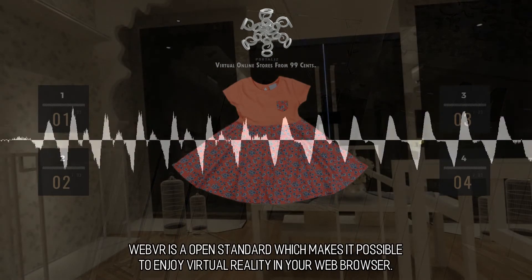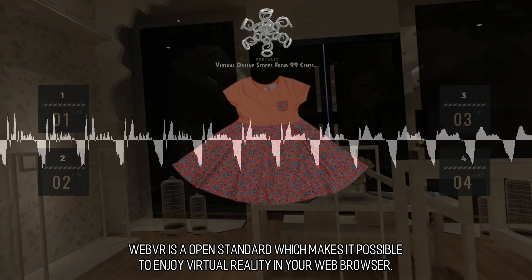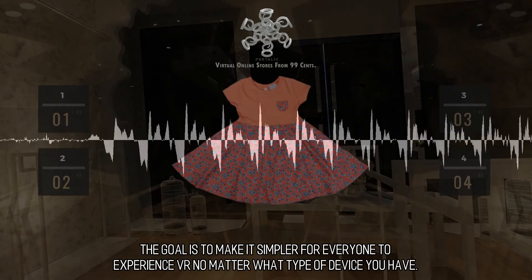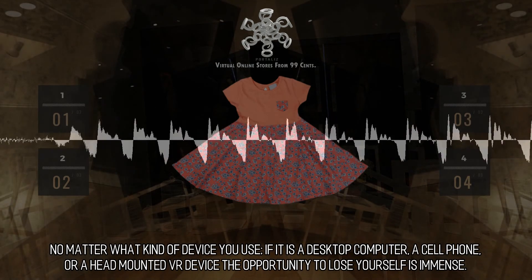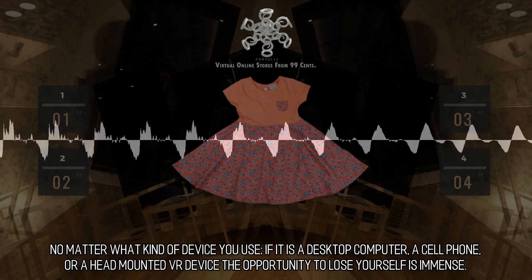WebVR is an open standard which makes it possible to enjoy virtual reality in your web browser. The goal is to make it simpler for everyone to experience VR no matter what type of device you have — whether it is a desktop computer, a cell phone, or a head-mounted VR device. The opportunity to lose yourself is immense.